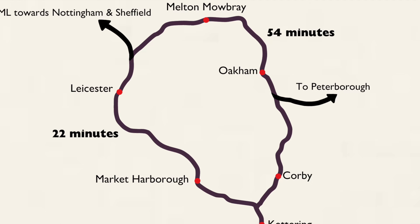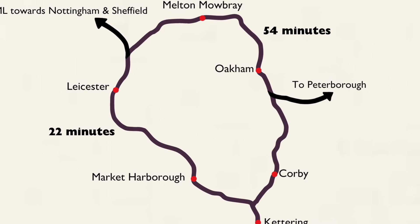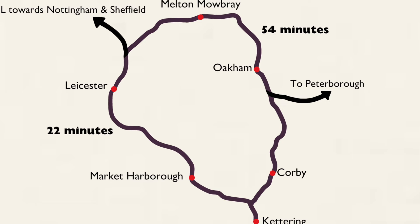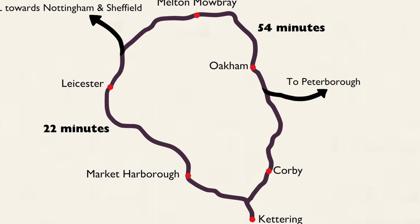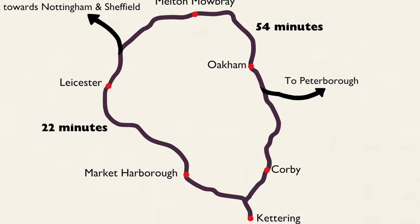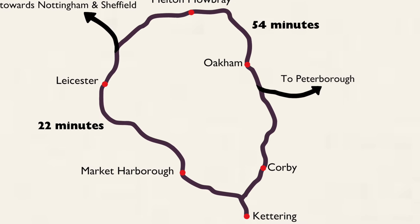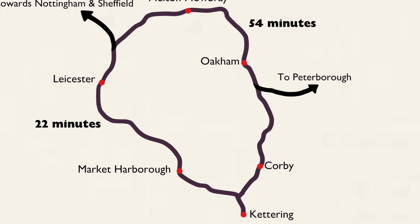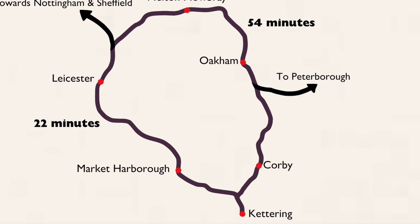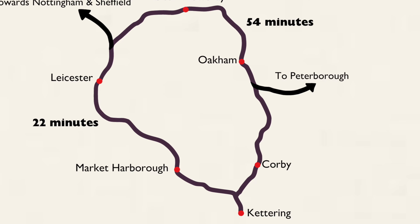Closed in 1965 to passenger traffic and reopened in 2009, this piece of track remains important for freight and is also occasionally used for weekend diversions of the Midland Main Line. With that being the case today, the usual 20-minute journey is extended to 55 minutes, providing a perfect opportunity for spectacular views from the magnificent Welland Viaduct, which we will see later on.